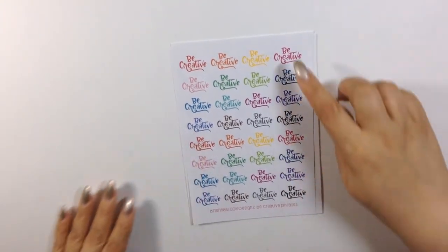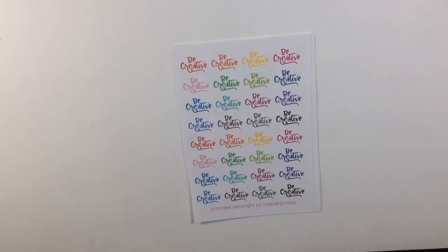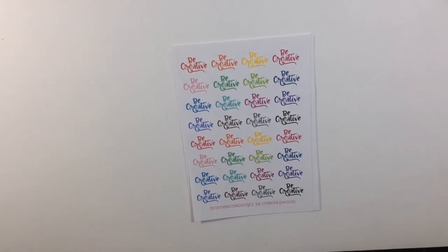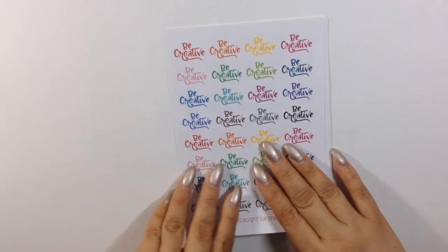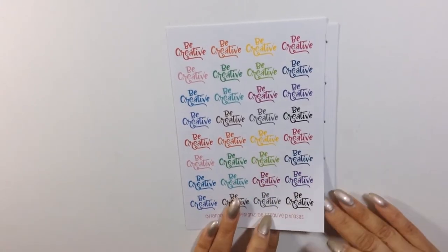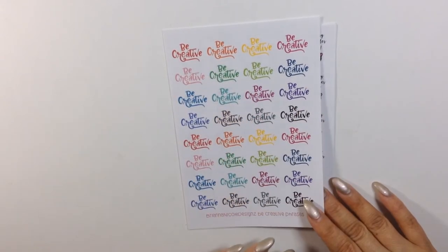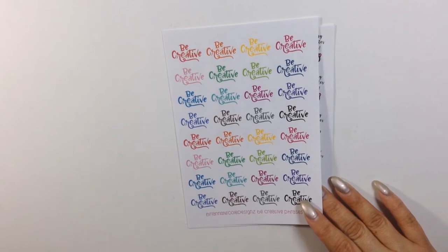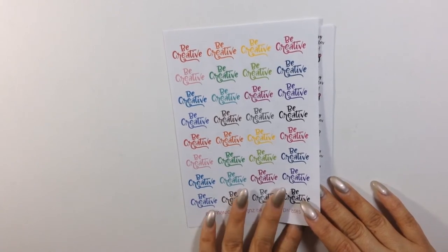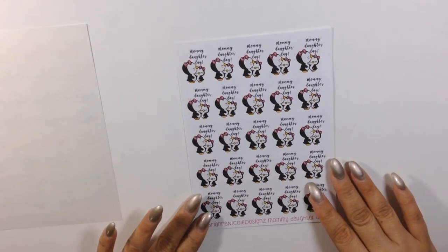This first sheet says 'be creative.' I'm always being creative — either doing my DIYs, planning, everything. I love that you get different colors, not just one, so you can match it up to any theme you're planning with. But the next one here is just too cute for words.